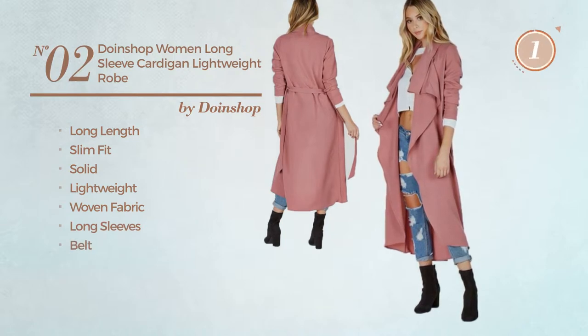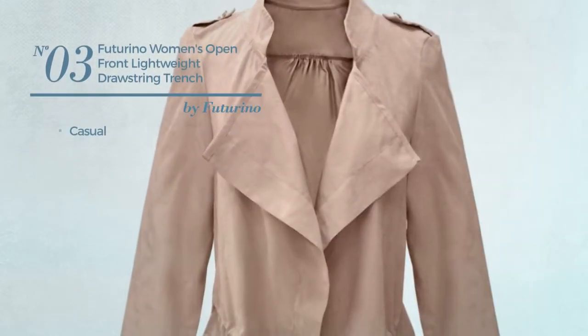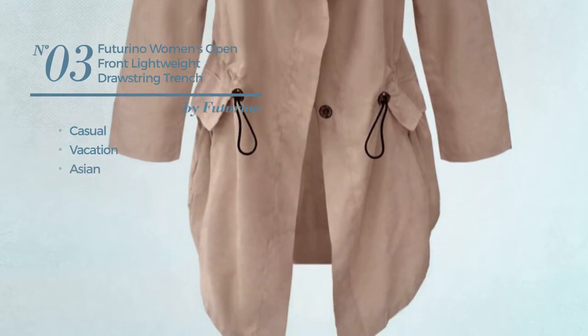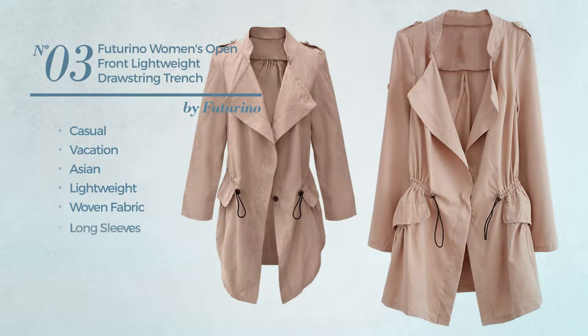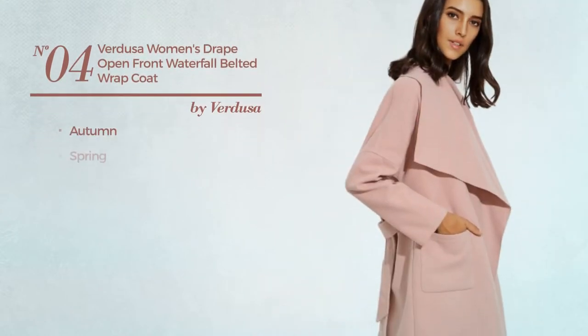Number three: a casual vacation trench coat featuring an Asian style, made of lightweight woven fabric. This trench coat includes long sleeves, open front, and front pocket, available in five other colors.